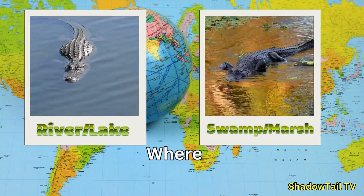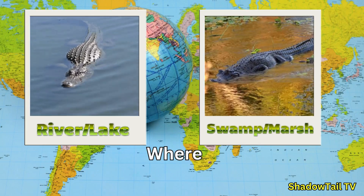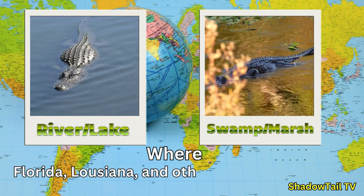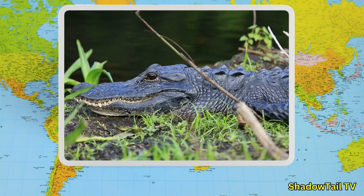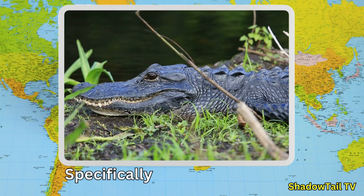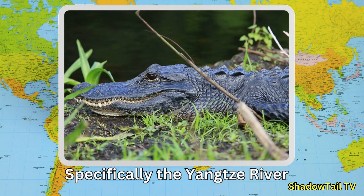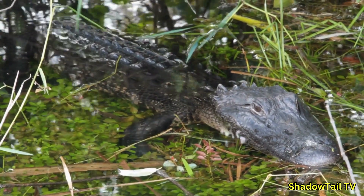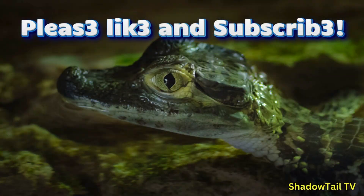American alligators are commonly found in freshwater habitats like swamps, rivers, and lakes in Florida, Louisiana, and other southeastern states. The Chinese alligator, on the other hand, is critically endangered and found in only a few small areas in China. Unlike crocodiles, which can tolerate saltwater thanks to specialized salt glands, alligators are strictly freshwater reptiles.